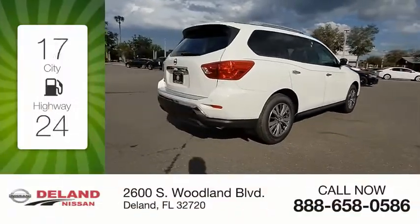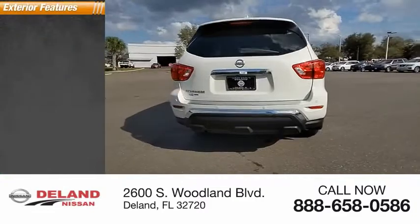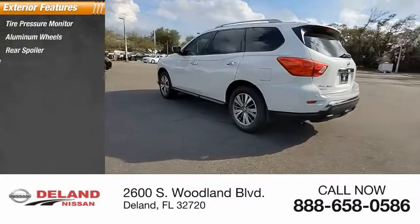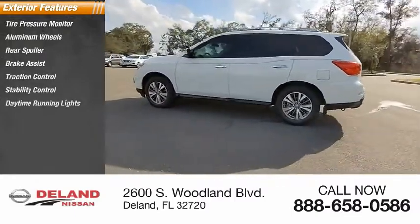Great fuel efficiency saves you money by requiring fewer trips to the gas station. Here are some of this vehicle's great options: tire pressure monitor, aluminum wheels, rear spoiler, brake assist, traction control, stability control, daytime running lights.